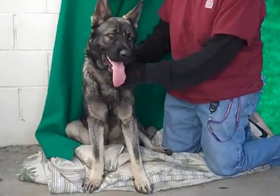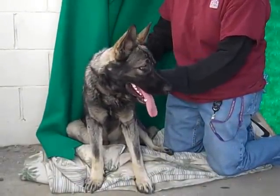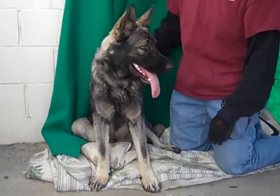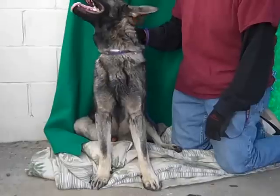The train is going by. Chuck is not bothered by the train at all. Chuck is a big boy — he is 70 pounds. He is strong and he is really just all puppy still at this point.